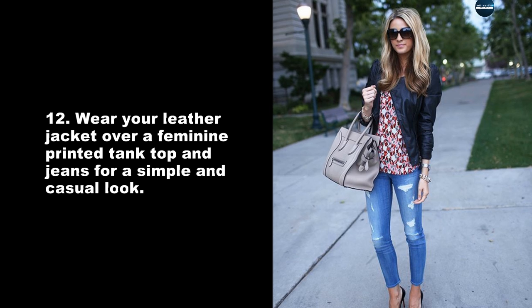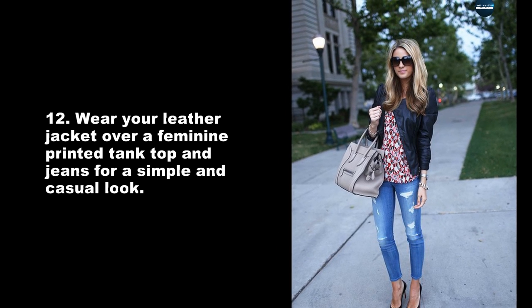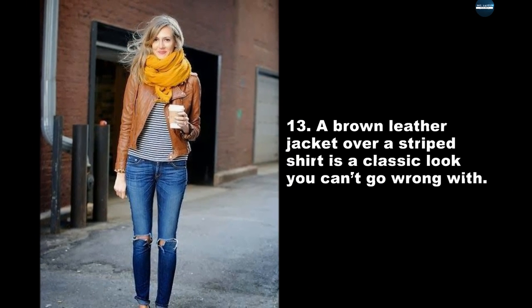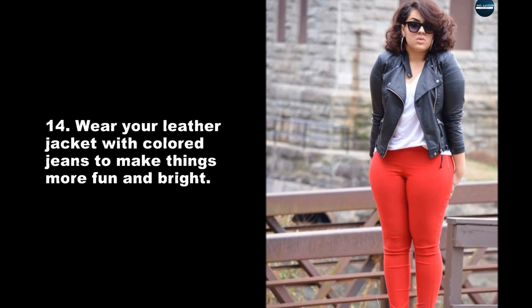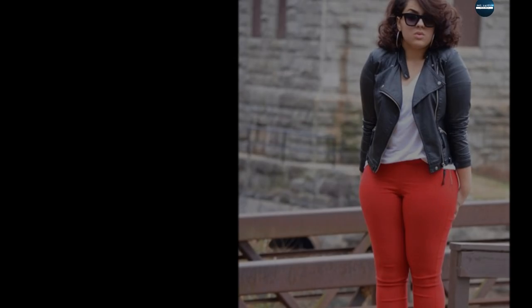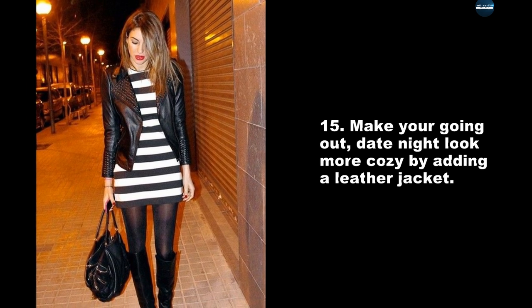Wear your leather jacket over a feminine printed tank top and jeans for a simple and casual look. A brown leather jacket over a striped shirt is a classic look you can't go wrong with. Wear your leather jacket with colored jeans to make things more fun and bright. Make your going out, date night look more cozy by adding a leather jacket.